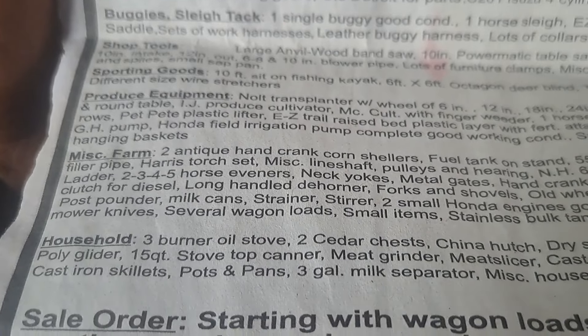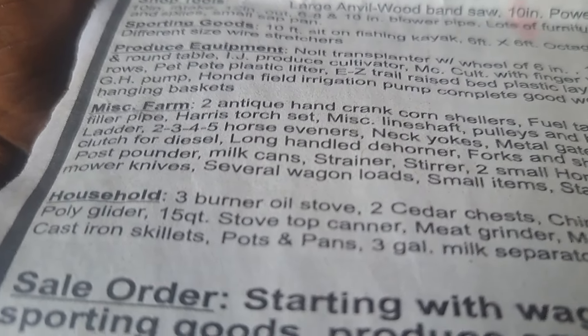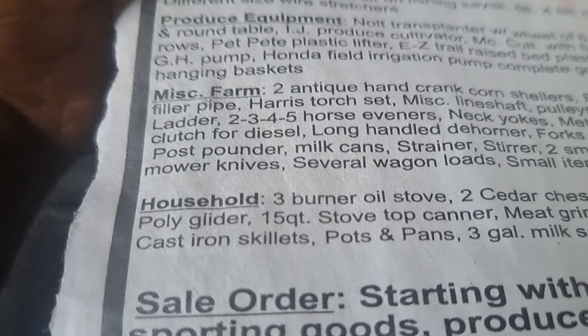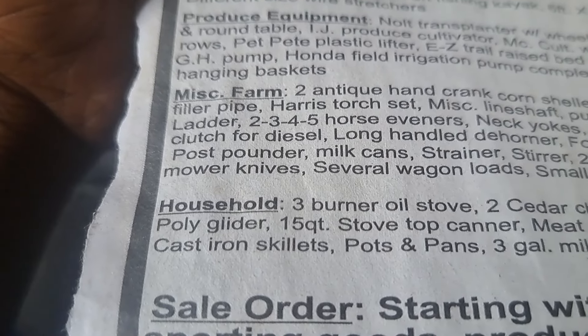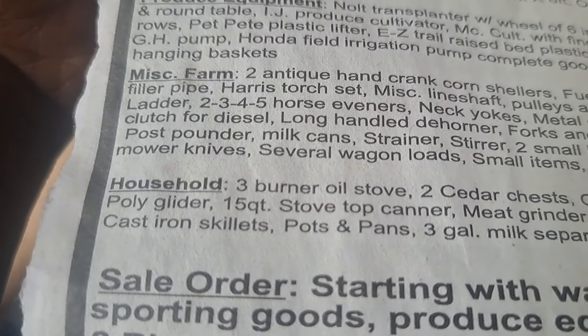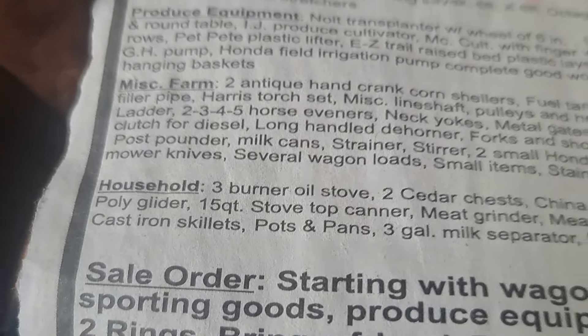Finally they got to the household stuff. There was a four-burner oil stove, but it did not have the kerosene tank — that little thing was missing. They did have a box of replacement wicks for it. It was an older model. They asked the lady of the house if it worked and she said she didn't know, they hadn't used it in a really long time. So that oil stove brought one dollar.